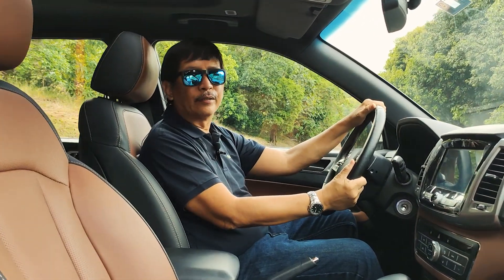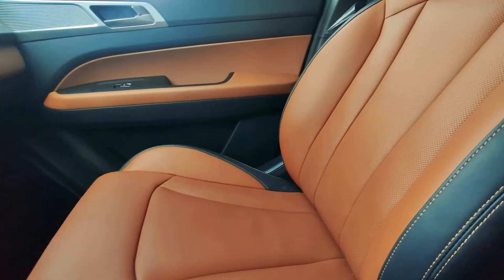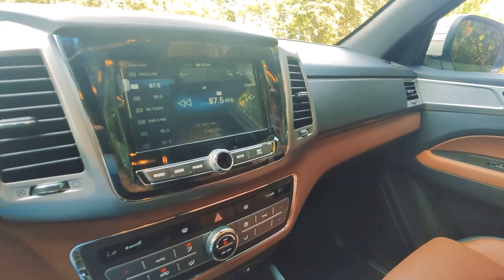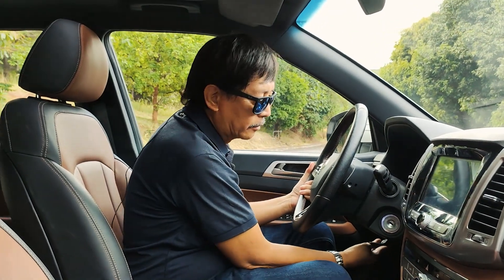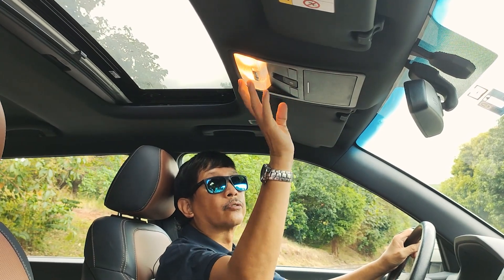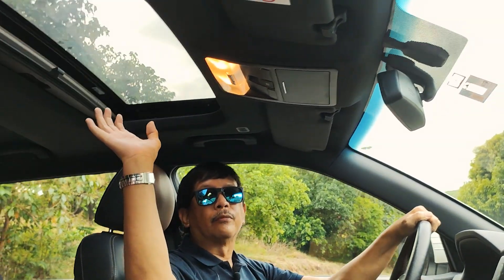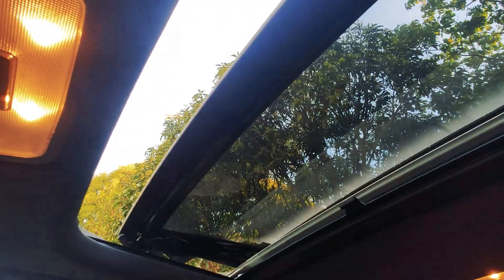A grand welcome to the cabin of the Musso Grand 4x4! You have some luxurious features: beautiful leather seats and leather accents on the dashboard as well, giving a very good combination of upholstery. The steering wheel is also retractable — you can retract it as low as you want depending on the driver. There's storage for your sunglasses or reading glasses, good map lights inside the cabin, and this is one of the few pickups to have a sunroof.